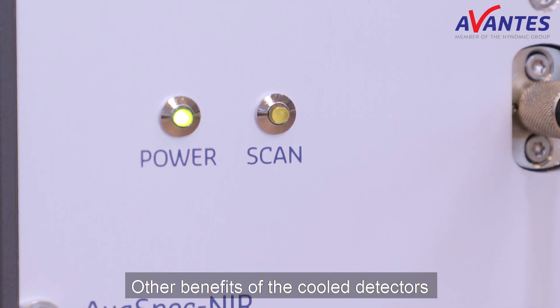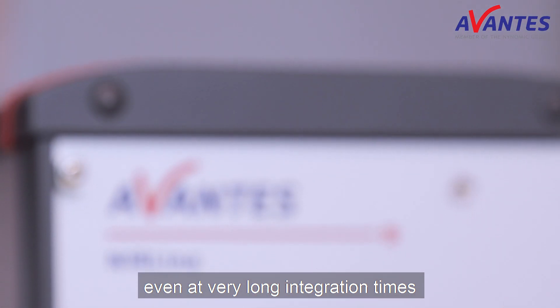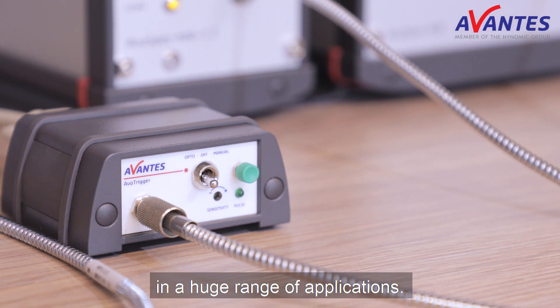Other benefits of the cooled detectors include greatly reduced noise, even at very long integration times, making them able to provide high-quality measurements in a huge range of applications.